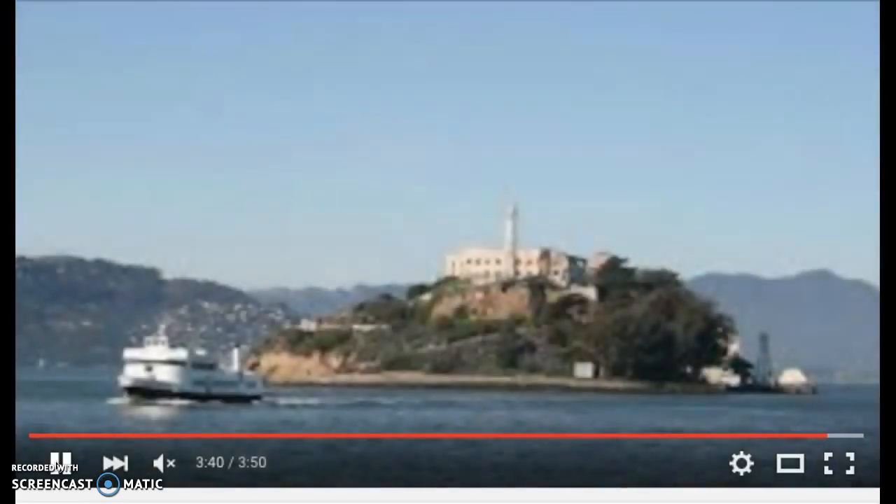And then from 1972 to the present, Alcatraz was used as part of the Golden Gate National Recreation Area. This is what Alcatraz Island looks like today. And this is exactly the kind of ferry that I took when I went to visit Alcatraz Island in February of 2016.